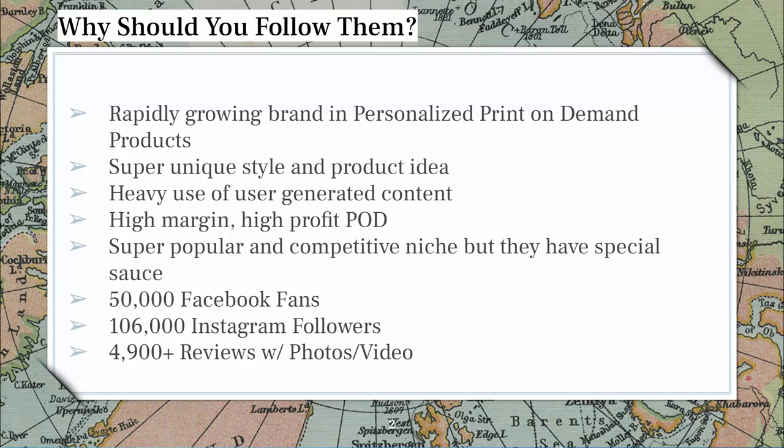People just haven't seen this before, and they also have a really heavy use of user-generated content throughout the site. You should consider doing that for your brand as well. Every single person should be interested in the fact that they have high-margin, high-profit print-on-demand products. There's no risk, no upfront inventory costs — they don't have any inventory in a warehouse and yet they're still selling $50-plus items as a starting point, going much higher depending on size.